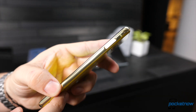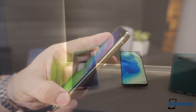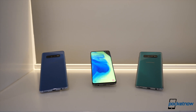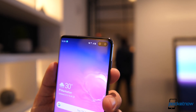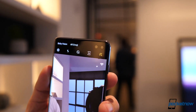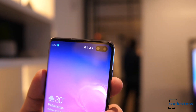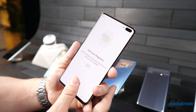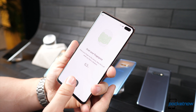The S10e has a single selfie camera cutout, and its fingerprint scanner is capacitive and embedded on the power button. The S10 has a larger 6.1-inch display, but curved, and shares a similar single camera cutout. The S10 Plus takes the display up to 6.4 inches diagonal, also curved, and the way you tell them apart is because of a larger camera cutout for the depth sensor. Something shared between both of these devices is the ultrasonic fingerprint scanner tucked under the display, which reads 3D contours of your finger for more secure biometrics.